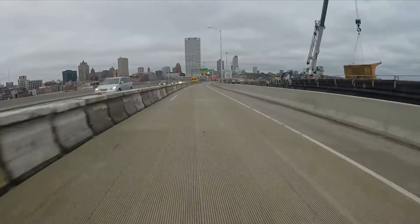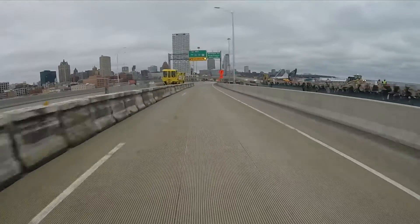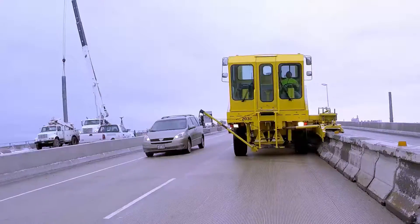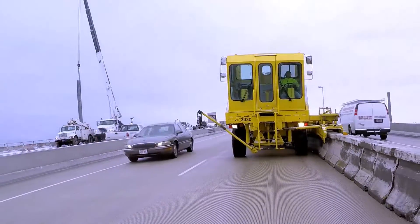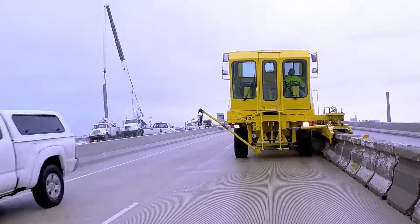In late 2014, construction was completed on the southbound side of the bridge, and the barrier and traffic were switched over as construction began on the northbound side. Construction is scheduled to be complete in late 2015 with a new bridge deck that should last for the next 40 to 50 years.